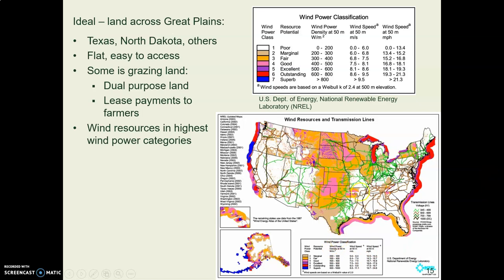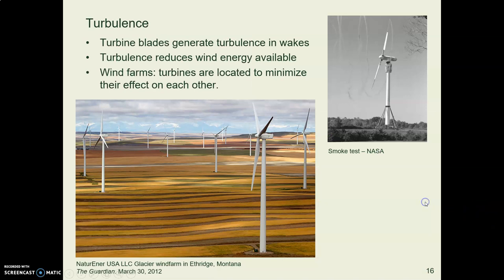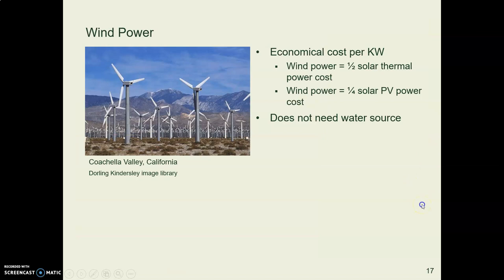What's good about the Great Plains is there are strong wind resources, the land is flat, and wind turbines are up high on poles, so farmers can keep farming their land. They lease it to the power-producing company and keep farming — getting double use out of their land. Because of turbulence behind the blades, turbines have to be carefully located; NASA has done tests to figure out where the turbulence goes.